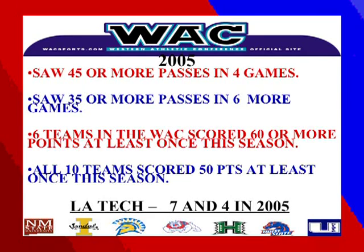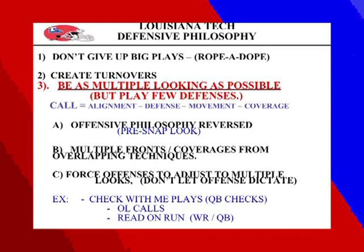Six of the teams in the WAC scored over 60 points or more at least once last season. All ten teams scored 50 or more points at least once — it's a wide open league, a lot of points are scored. Our defensive philosophy, number one: don't give up the big play — rope a dope. We are a big get-a-turnover type team; we were sixth in the country last season in turnovers. When playing teams that are spread, they want to make big plays, so it's vital that you keep them in front of you and inside of you.